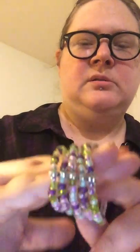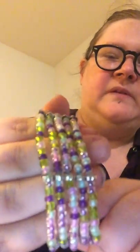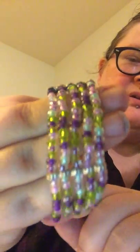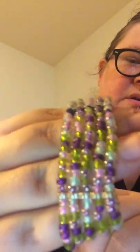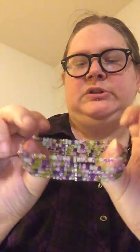I always gravitate towards unique and different pieces — I just find them fascinating. Oh, I love the colors on this — purple is my favorite color and after that it's green, so I'm loving the colors on this. Obviously this is just really pretty. It has a bit of stretch to it, which is always a good thing.